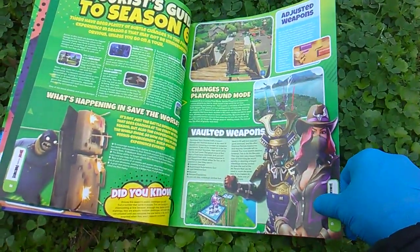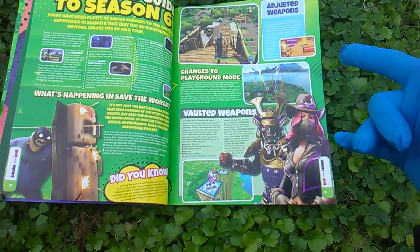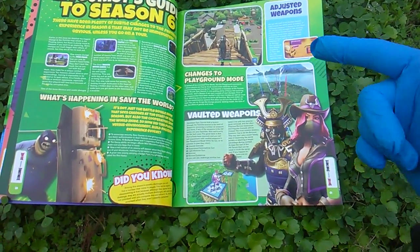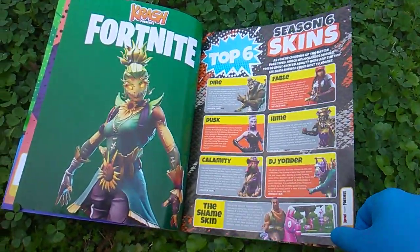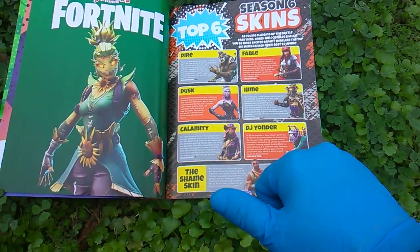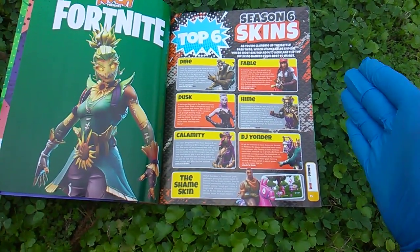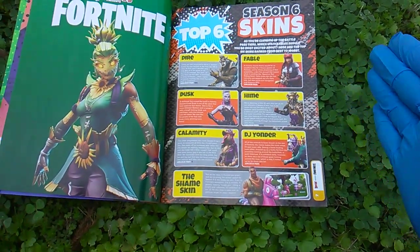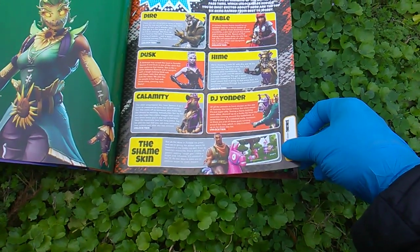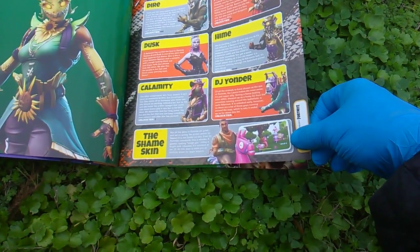I don't know how you decide which magazine slash book is better. Here's my main point when looking at these — it's for someone like me. My game, my hobby, is collecting toys. I see all these new skins and I just want them to be action figures. I don't play video games. I see all these characters and I'm just like, where are the toys? There's been a lot of Fortnite toys put out — check the playlist — but where are these guys?